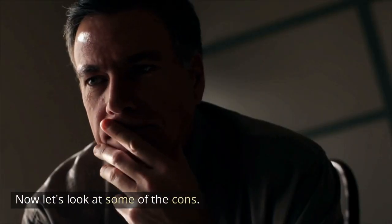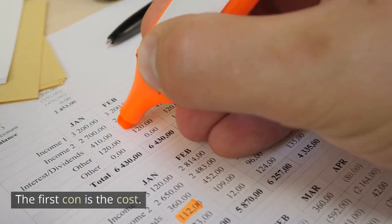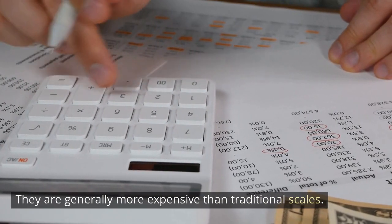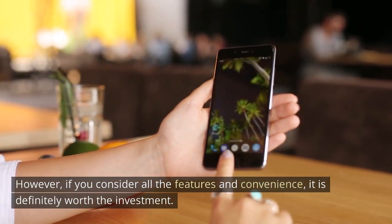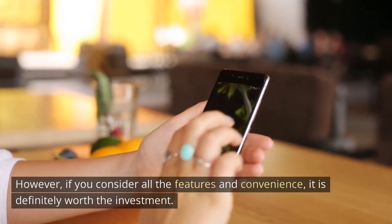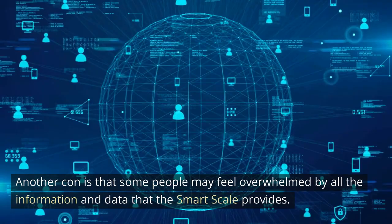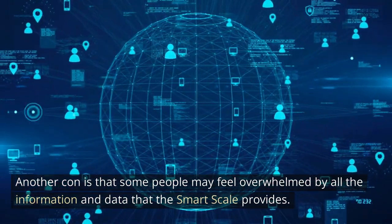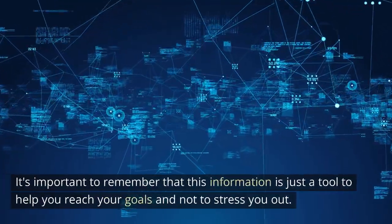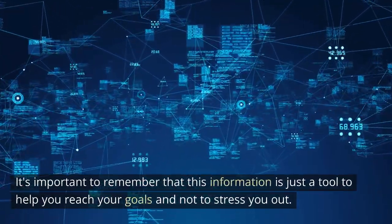Now let's look at some of the cons. The first con is the cost — smart scales are generally more expensive than traditional scales. However, if you consider all the features and convenience, it is definitely worth the investment. Another con is that some people may feel overwhelmed by all the information and data that the smart scale provides. It's important to remember that this information is just a tool to help you reach your goals and not to stress you out.